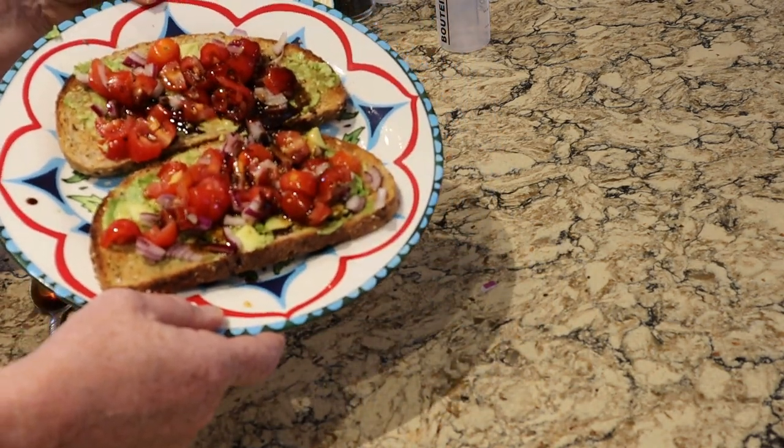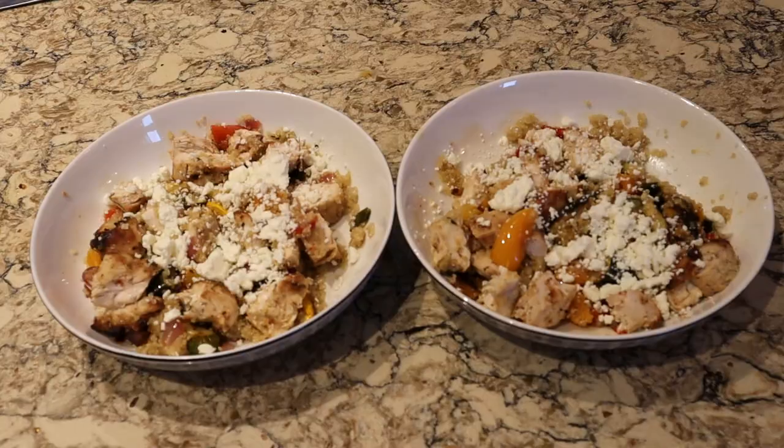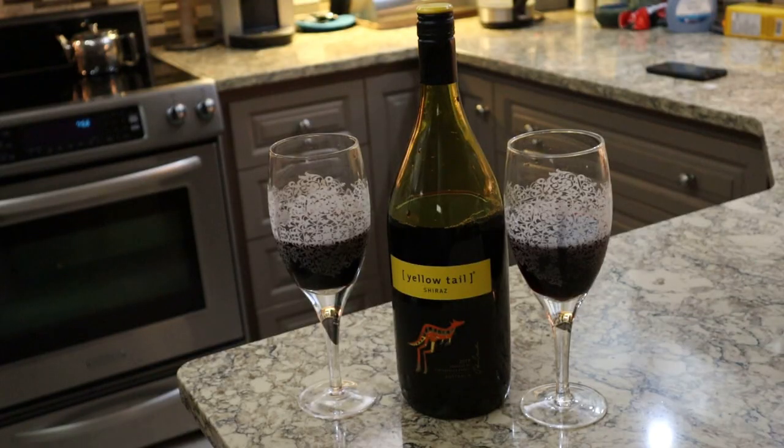Now we're going to sit down, as usual, with a cup of tea and enjoy this. I hope you enjoyed the recipes that I put up today. If you wouldn't mind giving me a thumbs up, I'd really appreciate it. And I am going to ask you to subscribe — please don't forget to follow me on this journey. And hopefully we'll all lose a few of those COVID pounds. Take care, guys. And I just want to mention the best part of the Mediterranean diet — the red wine!